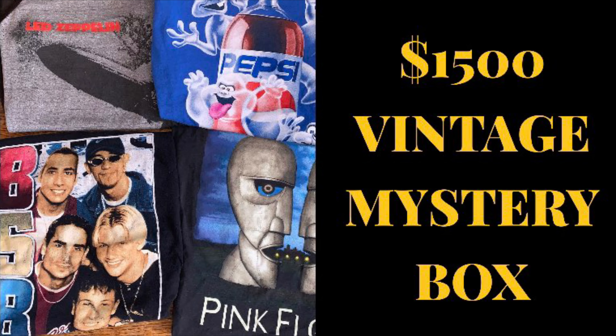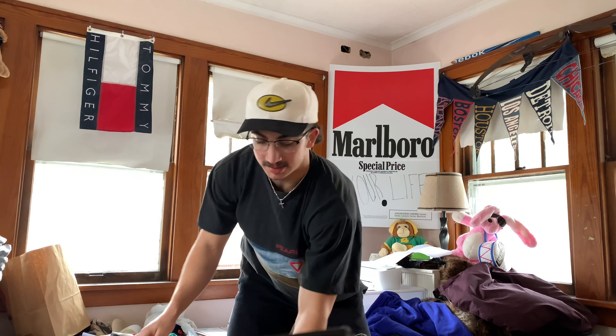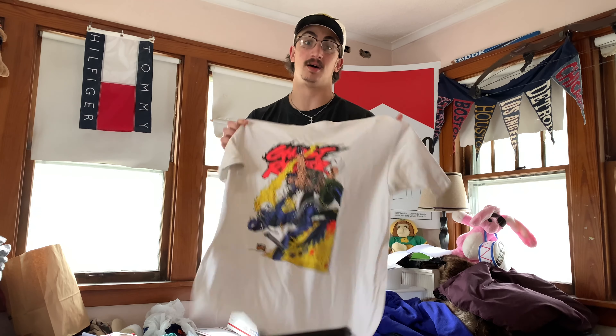We've been waiting a long time for this — it's an 80-piece wholesale box from Jam Vintage, aka Vintage Mystery Box. I'm so excited for this because it's been forever since the last wholesale box I've gotten. This box was supposed to get here yesterday, but there was some really bad ice in Oklahoma where it was at, so they delayed it a day.